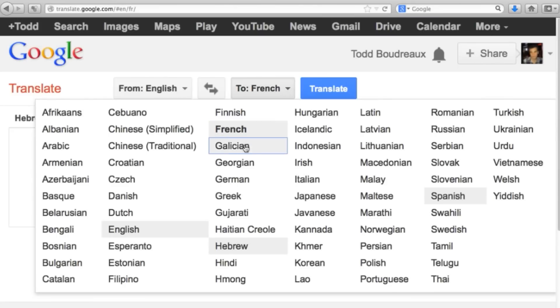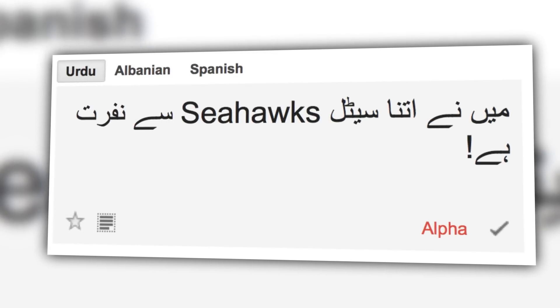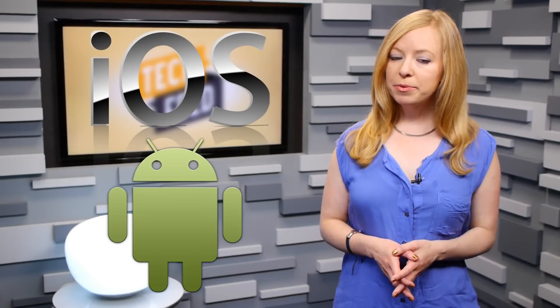Google already has a tool for this: Translate, where you can paste pieces of text and have them translated into one of 71 different languages, regardless of alphabet, though 18 of those are in less reliable alpha mode. There are also iOS and Android mobile apps for Google Translate.